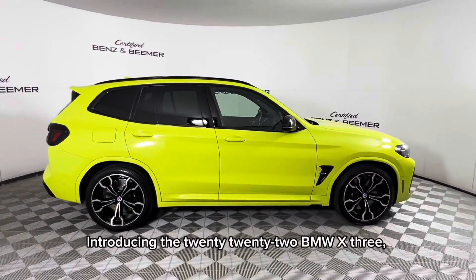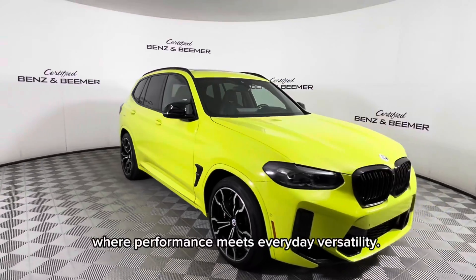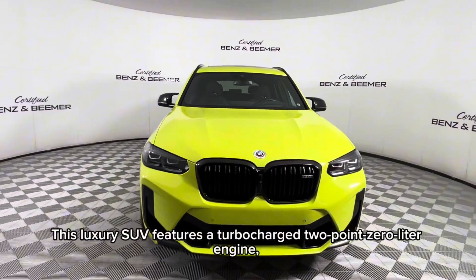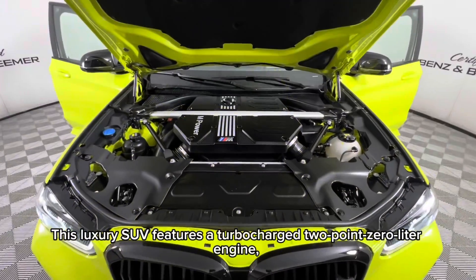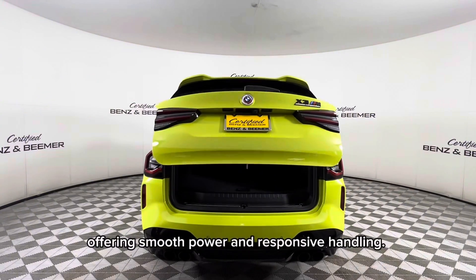Introducing the 2022 BMW X3, where performance meets everyday versatility. This luxury SUV features a turbocharged 2.0-liter engine, offering smooth power and responsive handling.